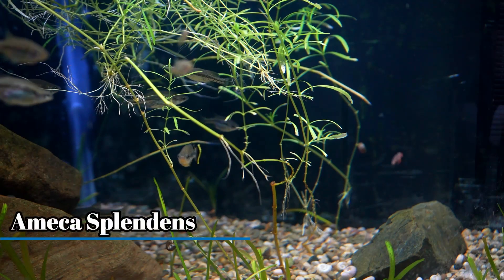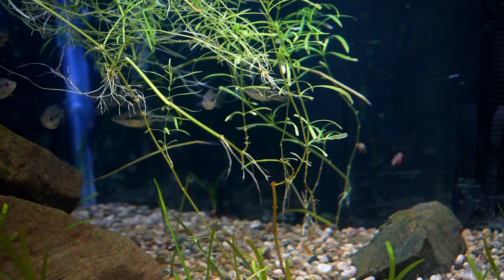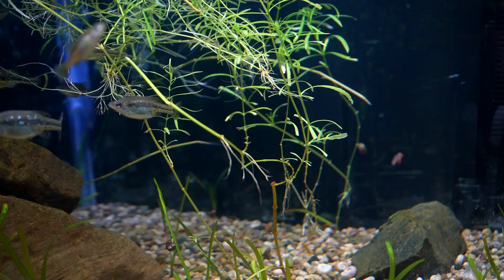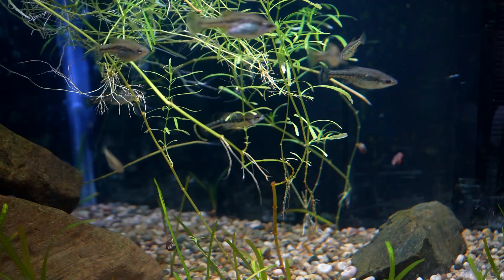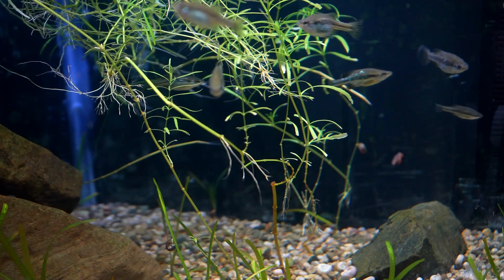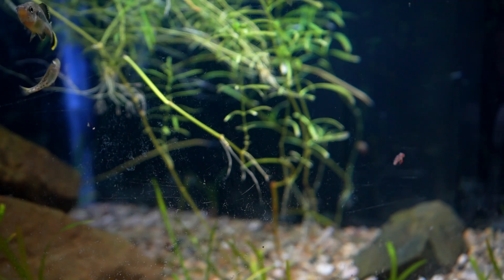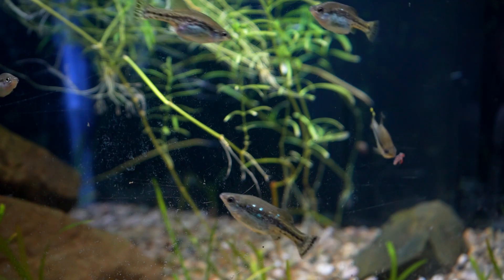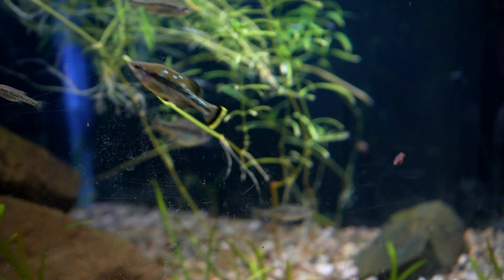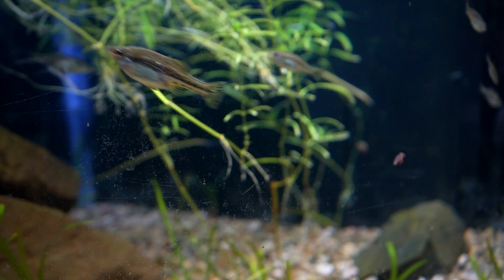The Ameca splendens is another common goodeid species you'll come across in the hobby. This is a goodeid species that has a unique pattern, with the males having a white to yellow band on their tail. Like many other goodeid species, this fish is found in the Rio Teuchitlan region, but unfortunately it's been threatened due to habitat destruction. This is one of the more common goodeid species you'll come across, finding it at local swaps, auctions, conventions, and even online. This is a great fish to start a colony with, since it's not a fry eater, so it's not terribly difficult to build your colony over time. Its availability and ease of breeding really do make this a great species to start with.